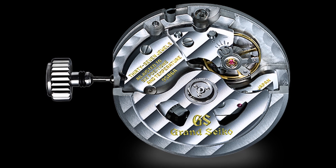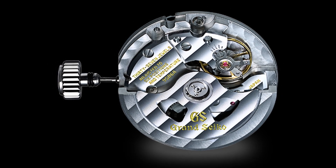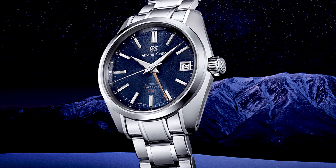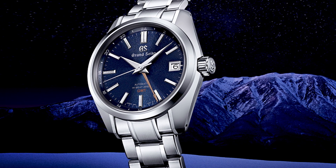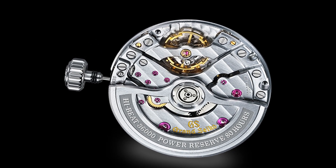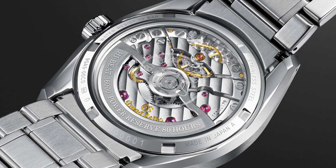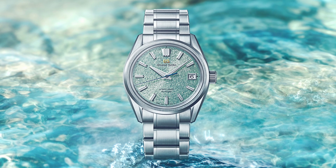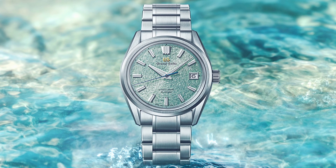The 9S86, launched in 2014, delivers the same accuracy and the same power reserve as the core caliber 9S85 while also offering the GMT function. This movement can be found in watches beginning with the reference SBGJ. The caliber 9SA5 was born in 2020 with the aim to offer an increased power reserve. Grand Seiko accomplished the rare feat of both high frequency and long power reserve with the 9SA5, achieved with the use of a brand new escapement called the dual impulse. The 9SA5, a 47 joule three-hand movement with date function, has a power reserve of about 80 hours, beats at 36,000 vibrations per hour, and is accurate to around plus 5 to minus 3 seconds per day. This movement can be found in watches with the reference SLGH.